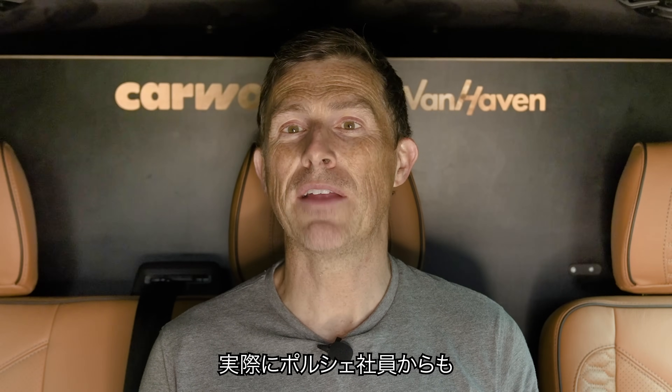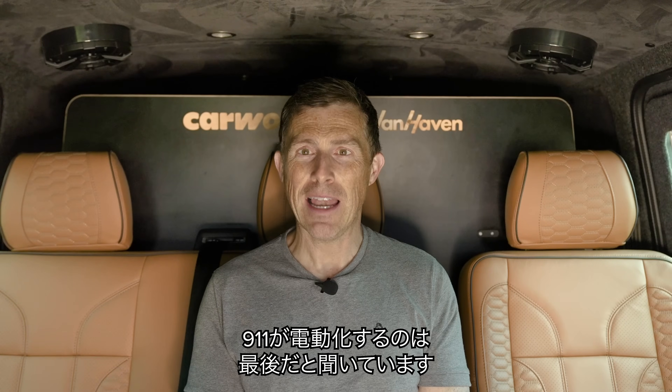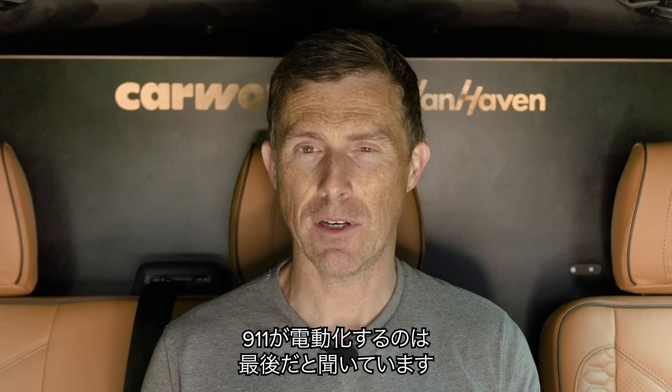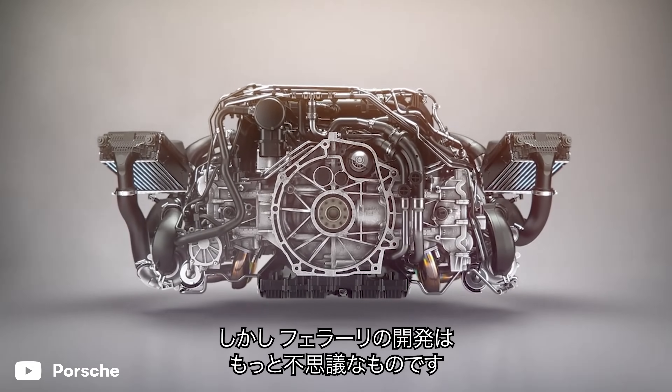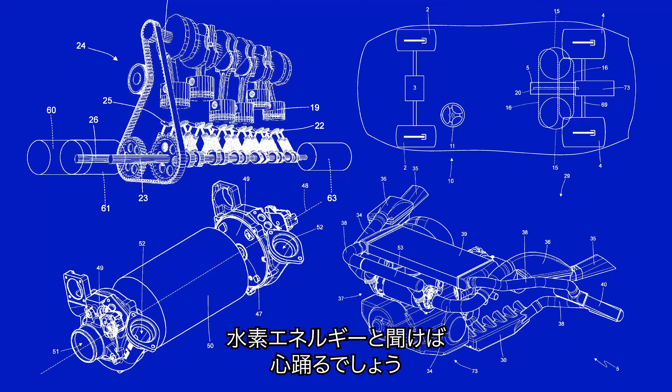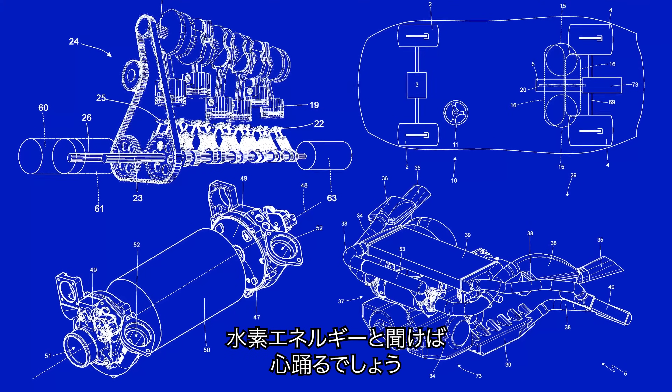In fact, I've actually spoken to some people at Porsche and they've told me that the 911 will be the last Porsche to go electric, if it ever does. However, if you thought Porsche's new engine was a bit weird, it's nothing compared to what Ferrari has been working on. It's all to do with hydrogen power, and it's going to absolutely blow your mind.